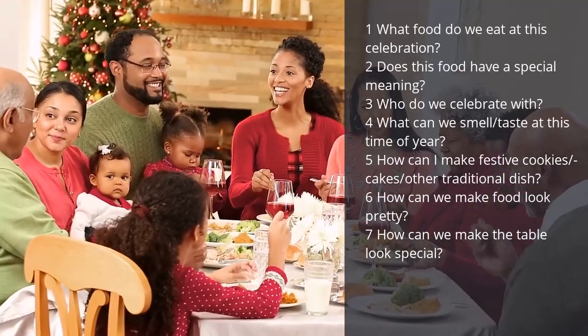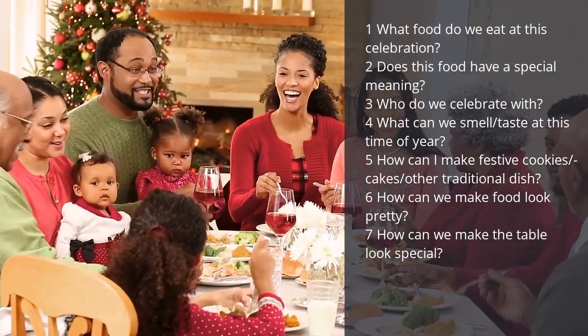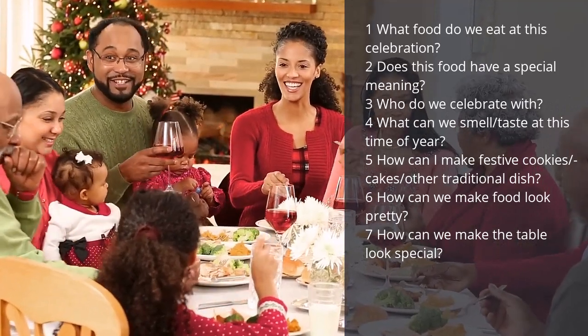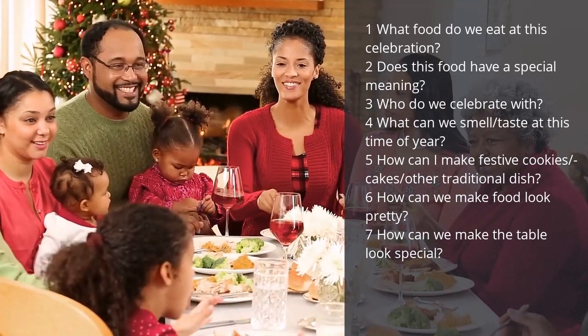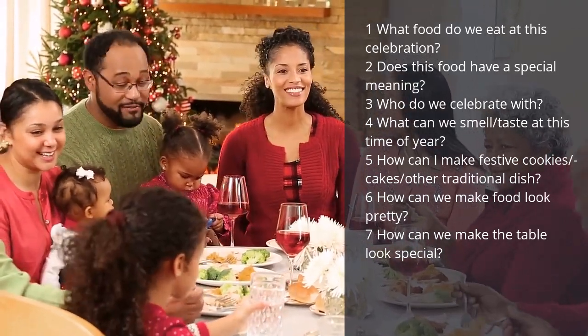Inquiry idea number three is celebration food. Food plays an important part in many festivals and celebrations, so why not take this opportunity to do a food inquiry? Our essential question here is: what makes celebration food special? Some sub-questions that students could explore are: what food do we eat at this celebration? Does this food have a special meaning? Who do we celebrate with? What can we smell or taste at this time of year — bringing in the senses.